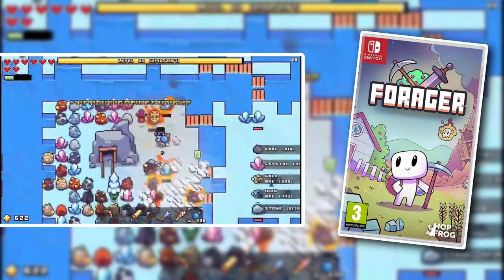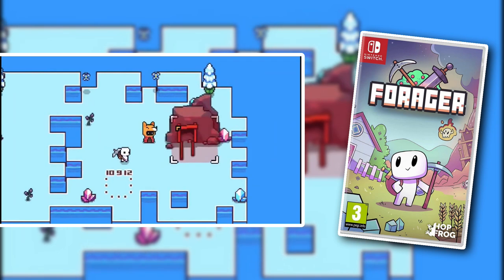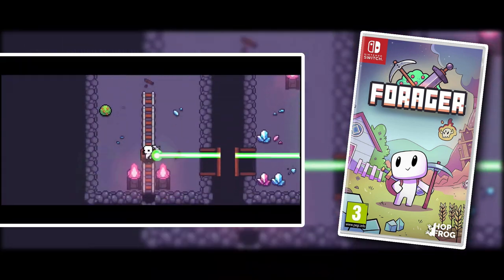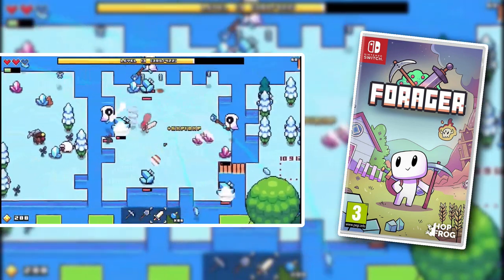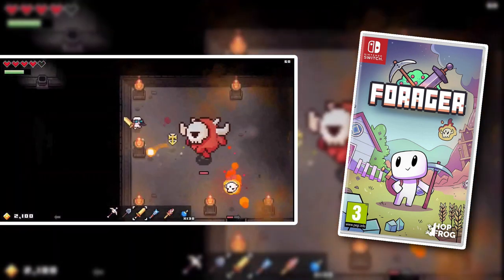Forager — the best way I know how to describe Forager is a combination of The Legend of Zelda, Terraria, and Minecraft. This game is fantastic. When I first started playing this, I got horribly addicted to it — I binge-played this game and loved every single moment. So if you are a fan of The Legend of Zelda, Minecraft, or Terraria, or all three, or even if you're just a Zelda fan, I would recommend checking out Forager.